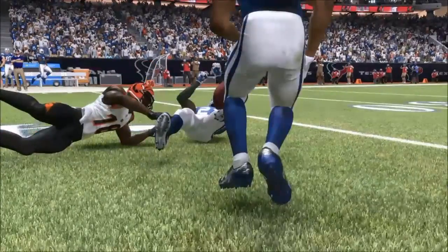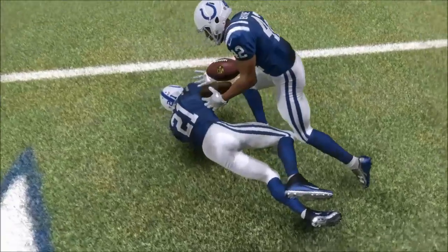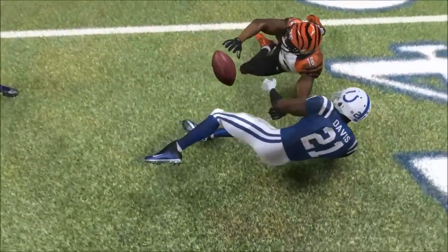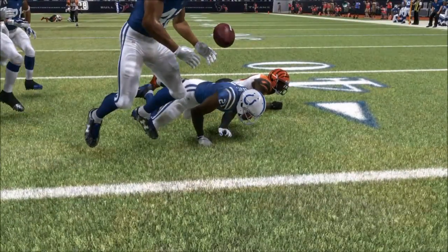AJ Green kind of gets tackled by Davis, so the ball falls out. The ball comes down, hits Davis on his knee. Then not only does Burnett not just go into an animation where he picks the ball up and intercepts it — it actually comes up off Davis's knee and is bobbled right there for a second.